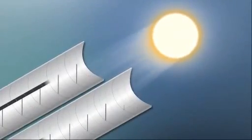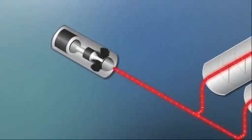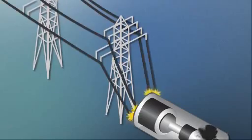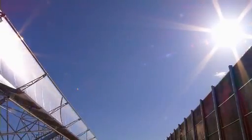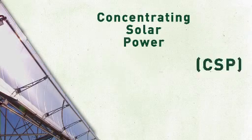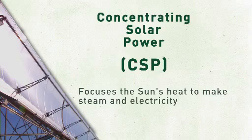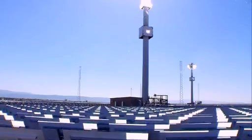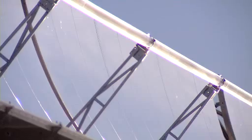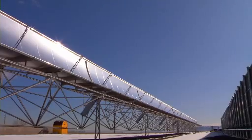Take the natural heat from the Sun, reflect it against a mirror, focus all of that heat on one area, send it through a power system, and you've got a renewable way of making electricity. It's called concentrating solar power, or CSP. There are many types of CSP technologies: towers, dishes, linear mirrors, and troughs.